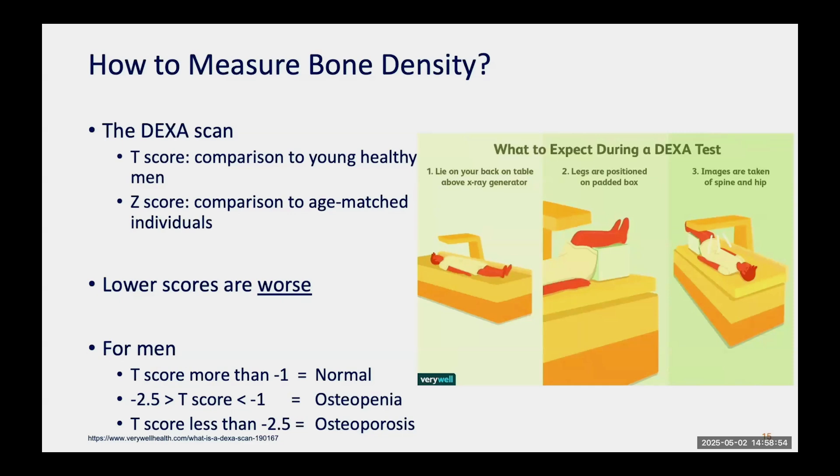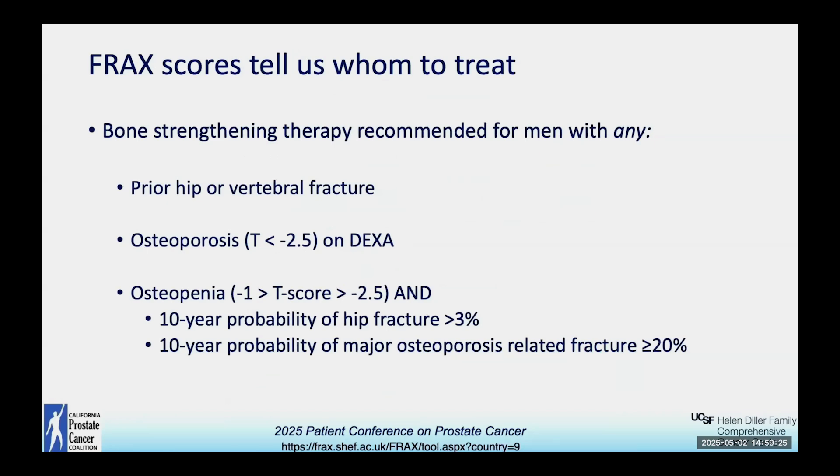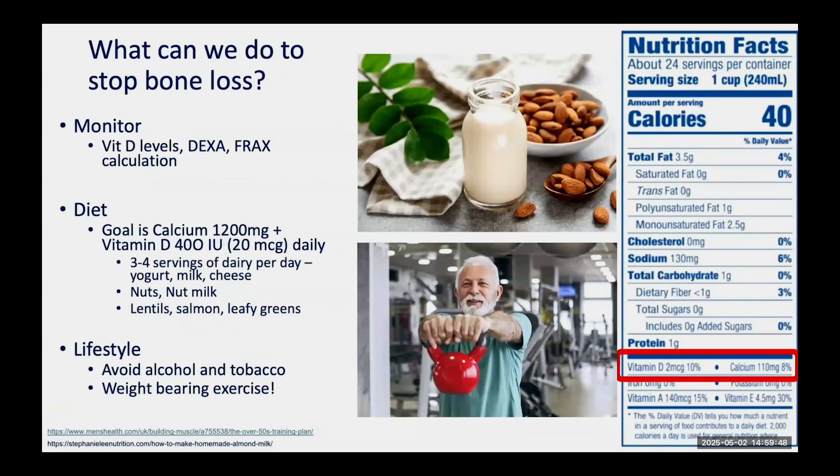Knowing your DEXA result is important, but what truly matters is understanding fracture risk. There is a very useful calculator called the FRAX calculator, built on data from thousands of patients, available at the website shown on the slide. You enter your age, weight, height, clinical questions about prior fracture, and your T-score, and it gives you your actual fracture risk over the next 10 years. This tells us who to treat: men with a prior hip or vertebral fracture, men with osteoporosis on DEXA, and men with osteopenia who have high FRAX risk are all recommended for treatment.